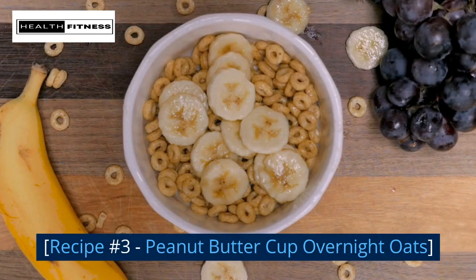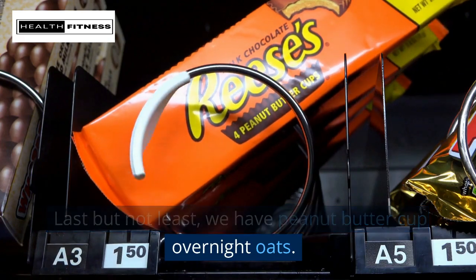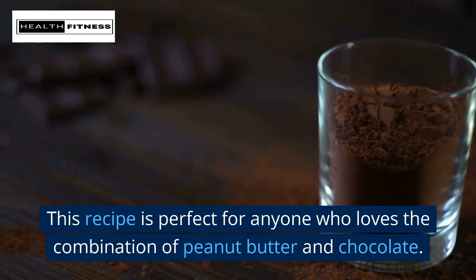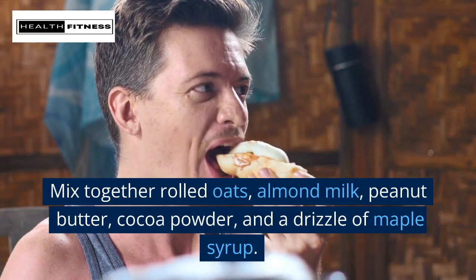Recipe number three: peanut butter cup overnight oats. Last but not least, this recipe is perfect for anyone who loves the combination of peanut butter and chocolate.